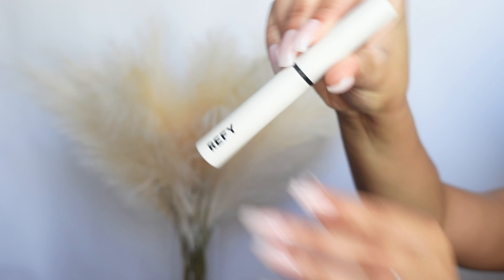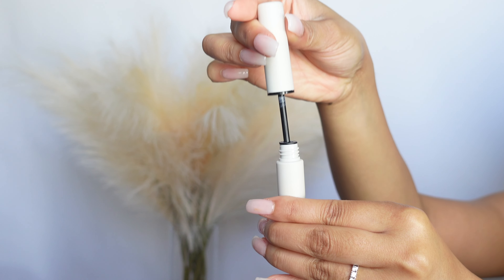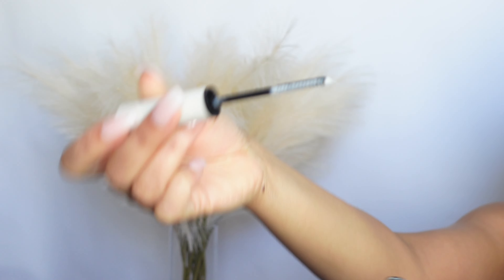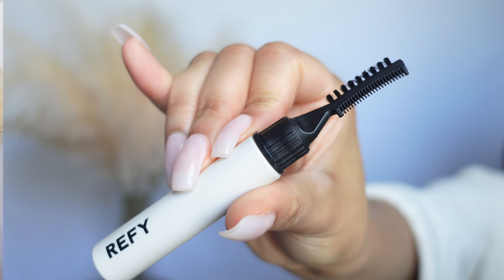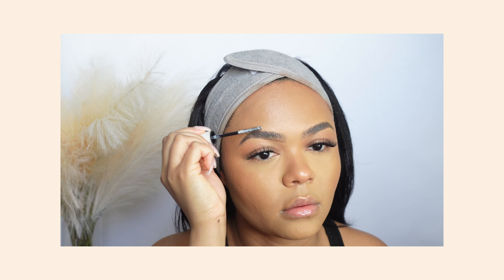Of course I had to try the Refi brow sculpting thing. I didn't get the whole kit — I really just wanted the gel. It's pretty good. If you don't want to deal with a separate gel, you could definitely buy this. It's cute, it's portable — it's all of that.